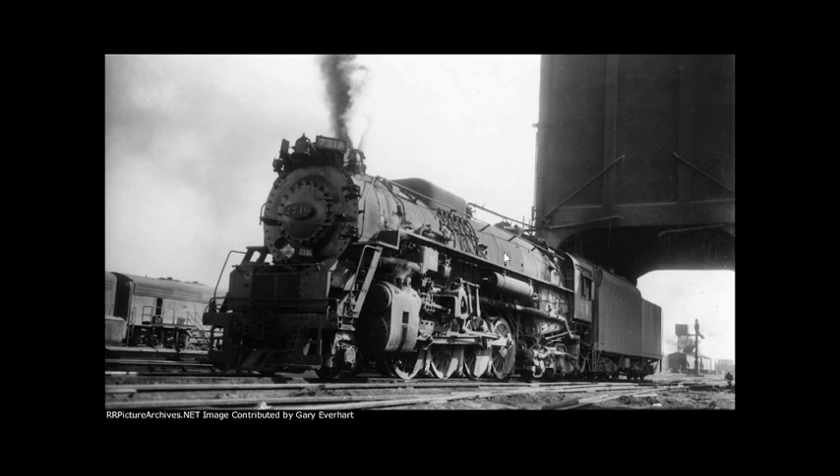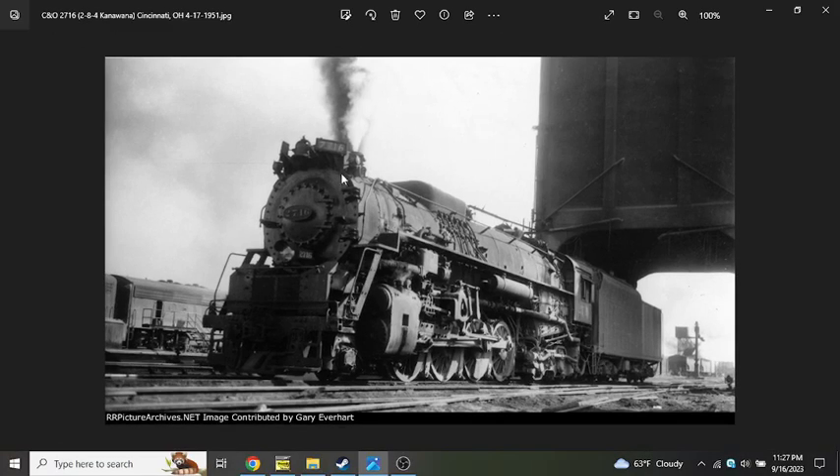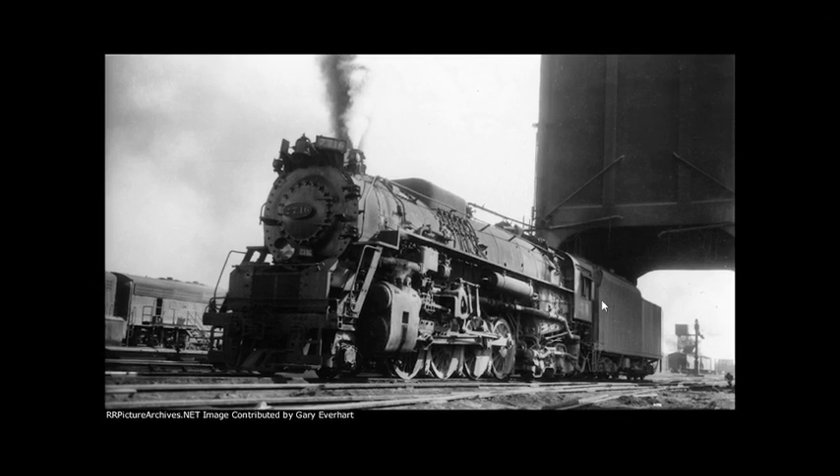This picture here was taken in Cincinnati, Ohio in 1951. This would be more than likely one of the last pictures of this locomotive when it was still in service under Chesapeake and Ohio.